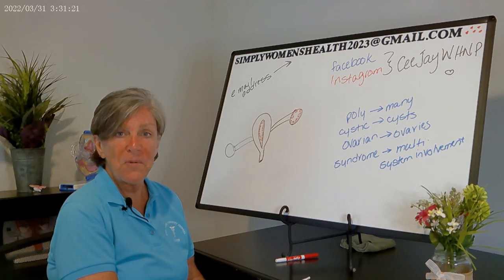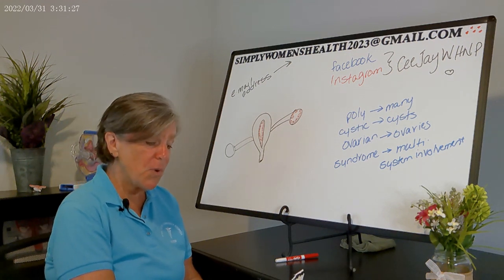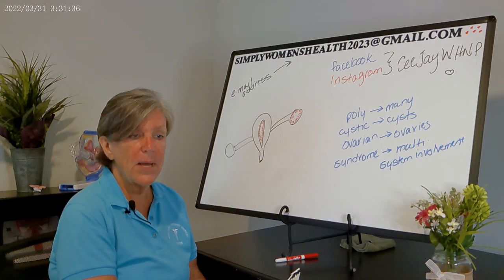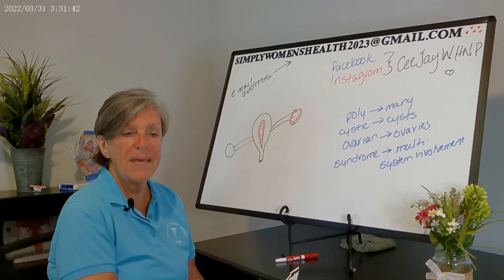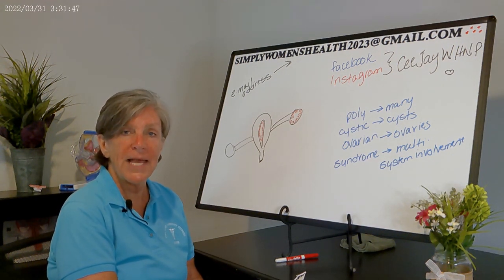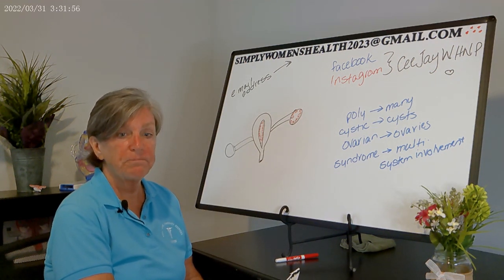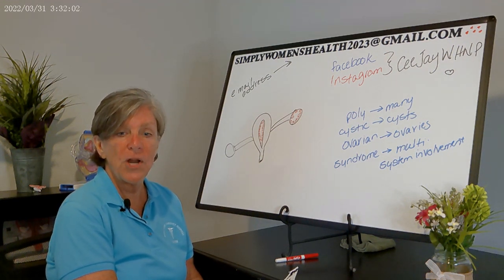IVF is becoming more common and has a pretty high success rate. Once your PCOS patient is pregnant, they are at increased risk for gestational diabetes, so I order an early glucose tolerance test in pregnancy. Because they're also at increased risk for cardiovascular disease, I put them on low-dose aspirin typically around 12 weeks, and obtain baseline labs, especially if they're obese or have any history of high blood pressure.